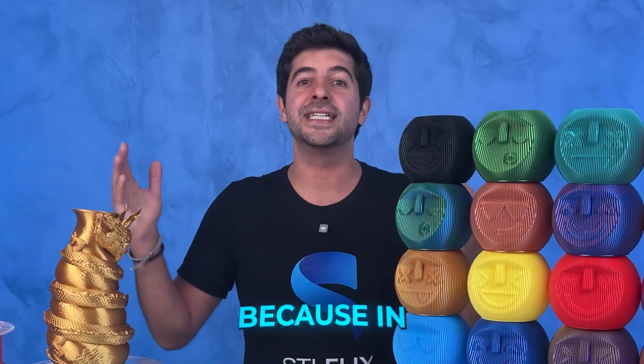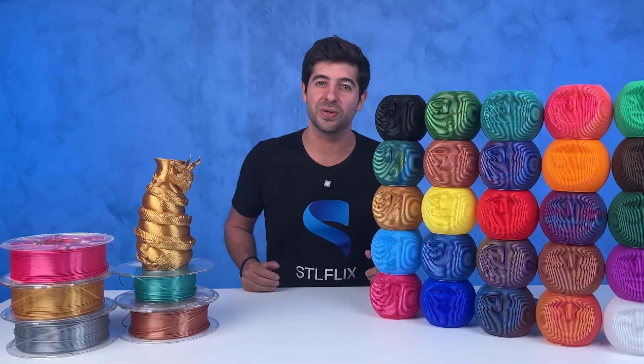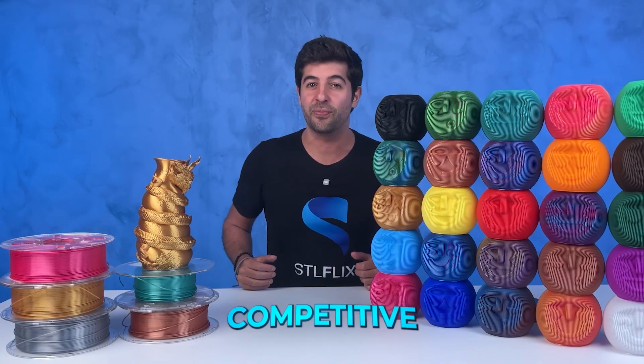I want to invite you to stick around, because in this video I'll be sharing how we developed our very own line of filaments and all the bumps and twists on the road. Why they stand shoulder to shoulder with some of the biggest names in the US and global markets like ESUN, Polymaker, Hatchbox, and even Prusament, but at a truly competitive price.